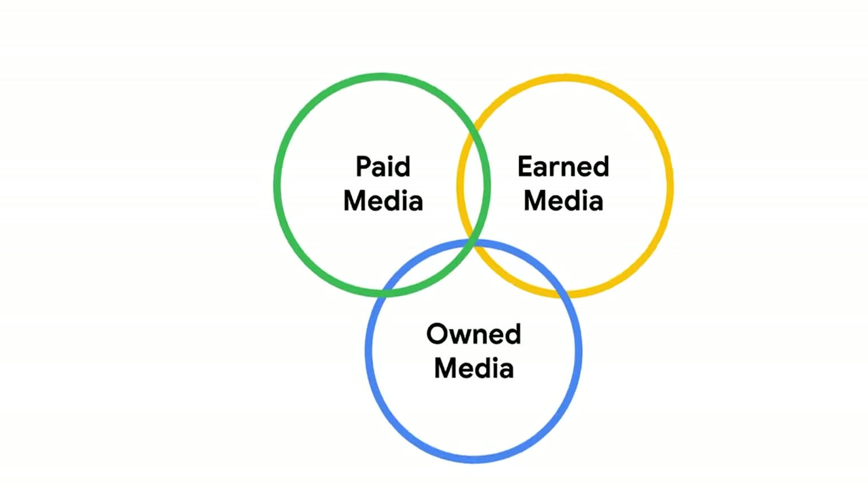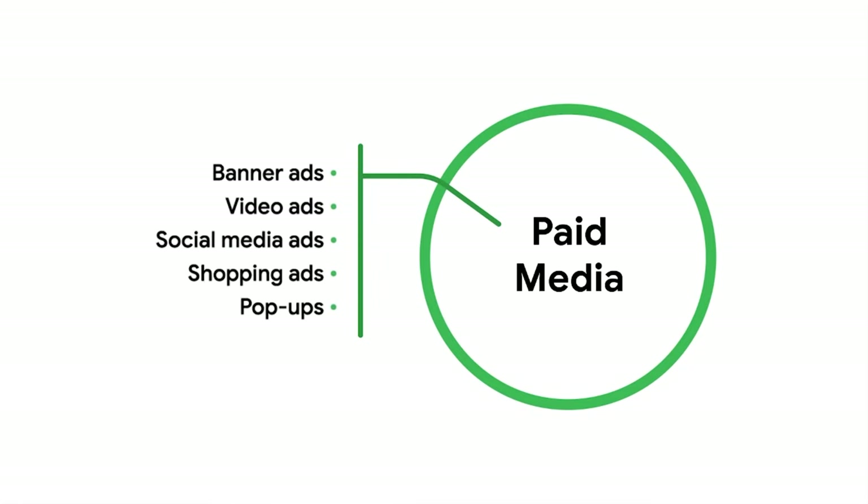Paid media is exactly that — it's any form of digital promotion a brand pays to put online. Some examples of paid media include banner ads, video ads, social media ads, shopping ads, and pop-ups. The big advantage of paid ads is that they produce results quickly. The downside is that those results go away instantly when you stop paying for them, and paying for ads can get expensive over time. That's why paid media is just one piece of a larger digital strategy. Paid ads can lead directly to purchases, but they also help drive traffic to a business's owned and earned media channels as well.